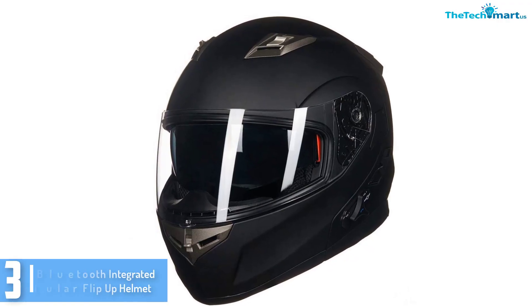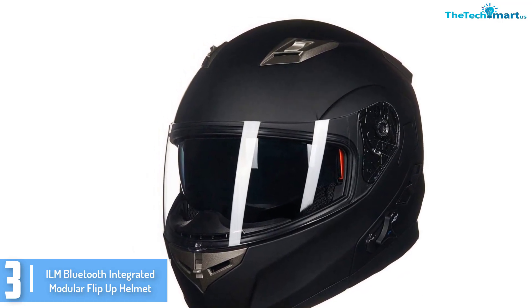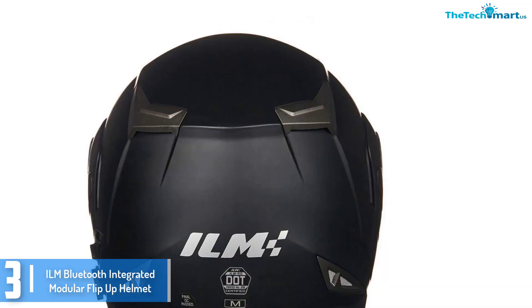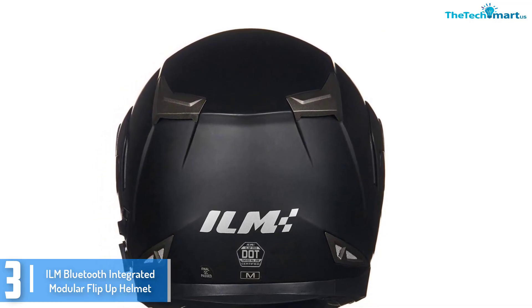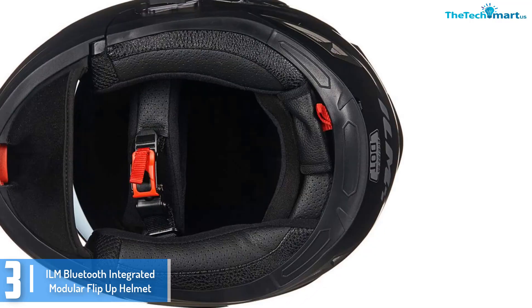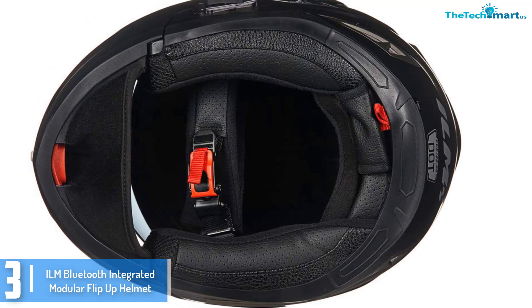At number 3, we have the ILM Bluetooth Integrated Modular Flip-Up Helmet. The price and size of a Bluetooth helmet are some of the important key elements to look out for when choosing the finest Bluetooth helmet. This is one of the top rated and outstanding bike helmets that you will find very comfortable and ideal for daily use. The Bluetooth helmet is very ergonomic, as you can answer, reject, or redial calls through just a single touch.